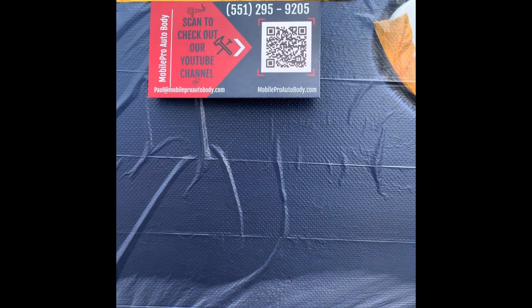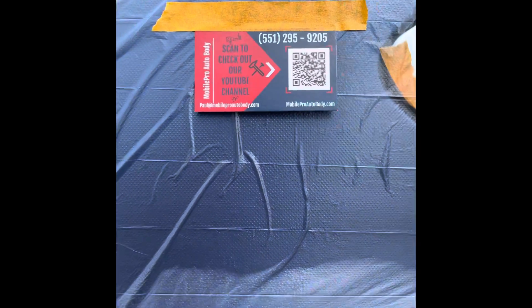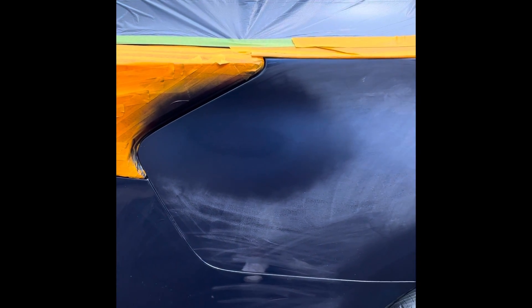Hey, how's it going guys? Paul from Mobile Pro Auto Body here. You can also visit us at mobileproautobody.com. Today we were working on this Nissan Sentra, color code RAY, which is a nice metallic blue.